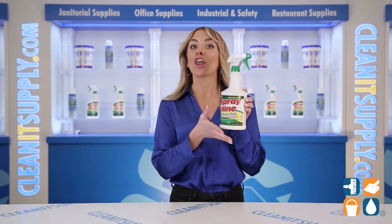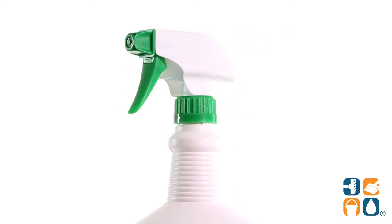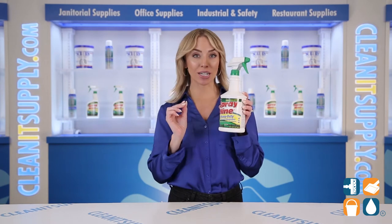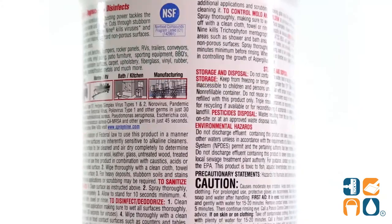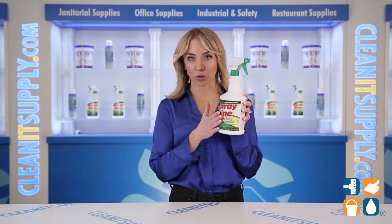The 32-ounce bottle removes all types of dirt, grease, grime, and stains. The trigger spray bottle application makes the cleaning process easy breezy. The powerful formula disinfects against viruses in just 30 seconds and battles bacteria in a mere 45 seconds.